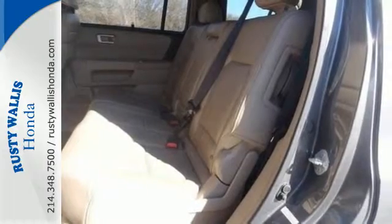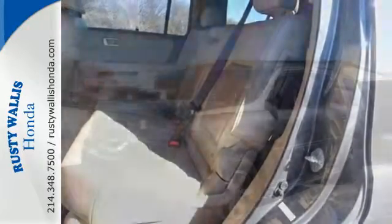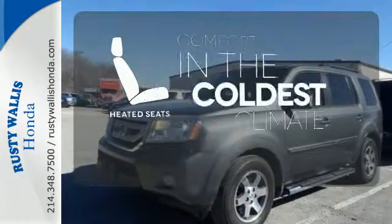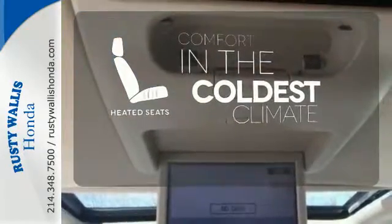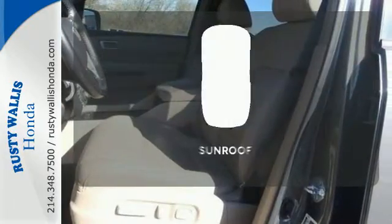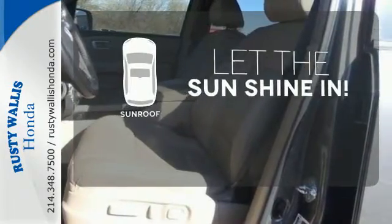The CD player, auxiliary input jack, and steering wheel audio controls make it hard to pass up. The heated seats keep you comfortable no matter how cold it is. Say goodbye to dinged bumpers with the parking sensors. Let the sun shine and fresh air in with the sunroof.